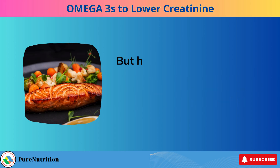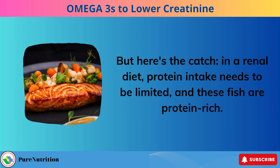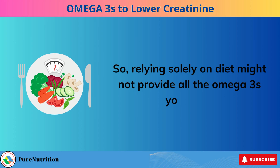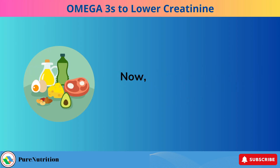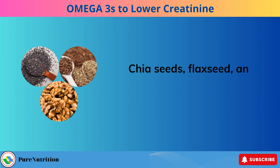Here's the catch: in a renal diet, protein intake needs to be limited, and these fish are protein-rich. So relying solely on diet might not provide all the omega-3s you need. Omega-3s can also be found in plants. Chia seeds, flaxseed, and walnuts are excellent plant-based sources.